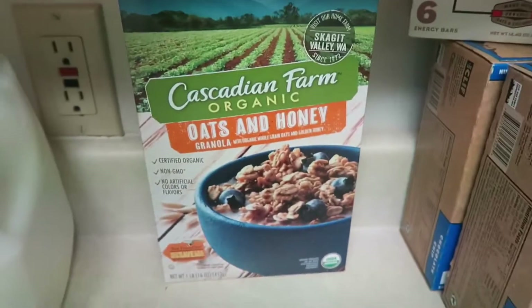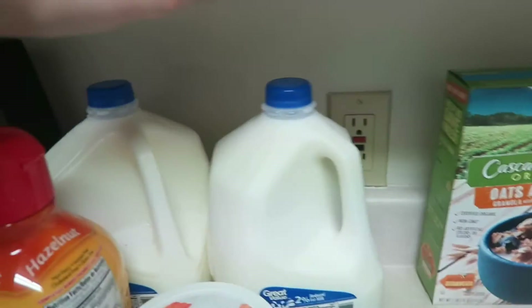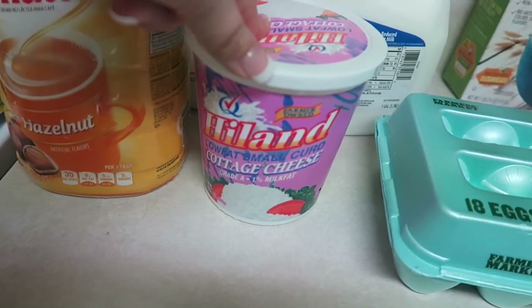I got this Cascadian Farm organic oats and honey cereal. I like to put this in my yogurt. We got two gallons of 2% milk and some creamer for my coffee.